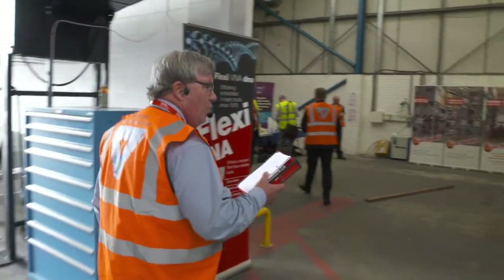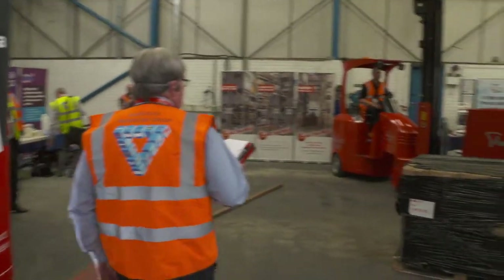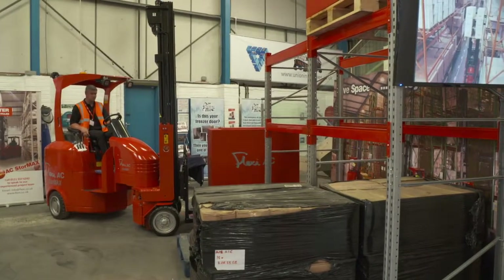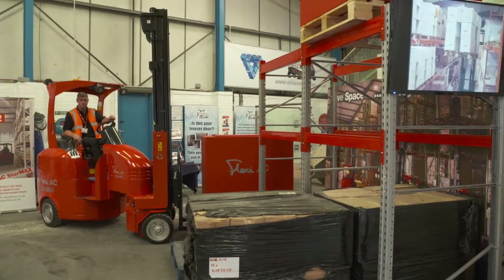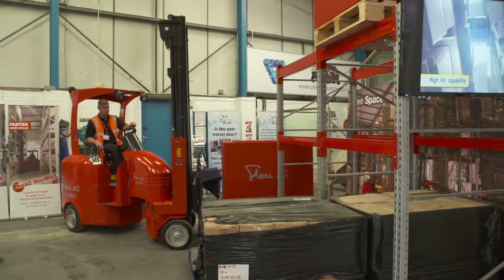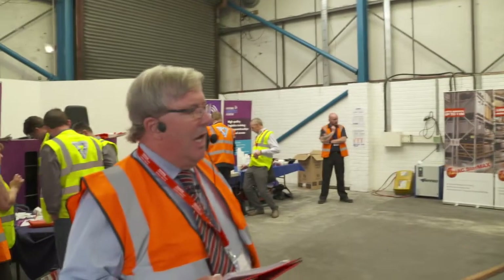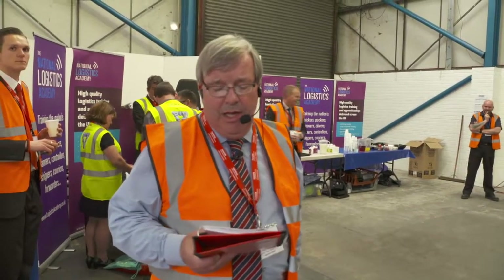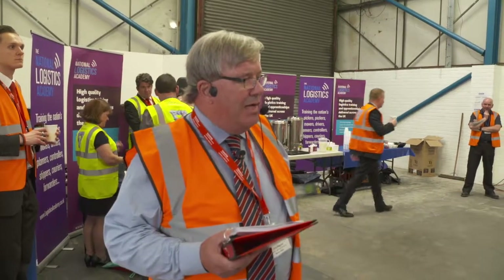If we walk through this way, you'll see our Flexi StoreMax systems truck. The concept we developed here was we were being asked by customers to max out their capacity in the warehouse. Various solutions had been used in the past, things like drive-in racking and satellite shuttle systems, but people were looking for something a little bit more practical, lower cost, and that would provide high-density storage.